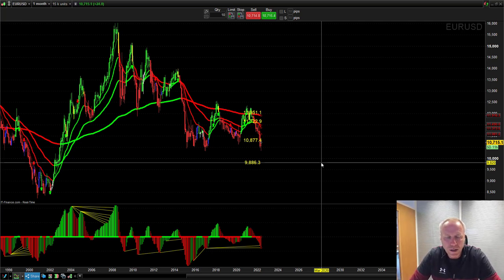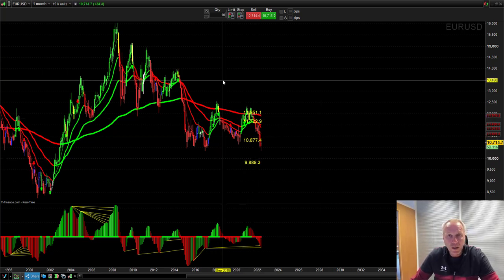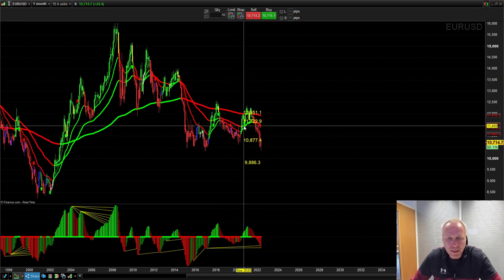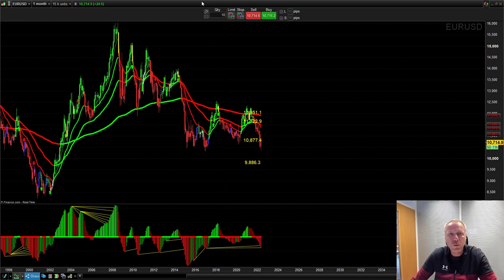We go down to the daily time frame and wait for the signal in that direction. So if we get a red PTS on the monthly, we look for a red PTS to go short on the daily. A green PTS on the monthly, we look for a green PTS on the daily. Really simple stuff, and this is a lot of what I've been doing for the day trading account growth challenge — it works really nicely.